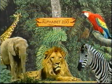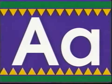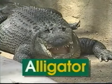Now that we know what the letters look like, let's learn the sounds they make at the Alphabet Zoo! The first letter of the alphabet is A — uppercase A, lowercase A. A says 'a', like in alligator.